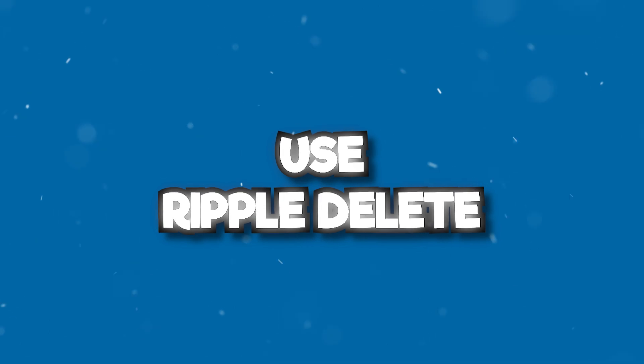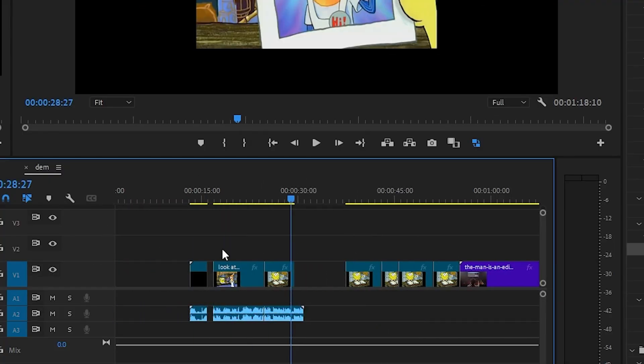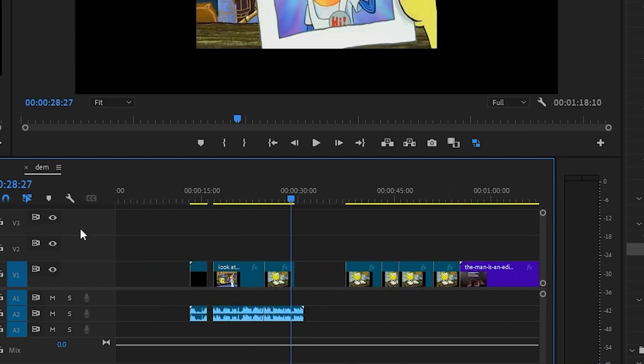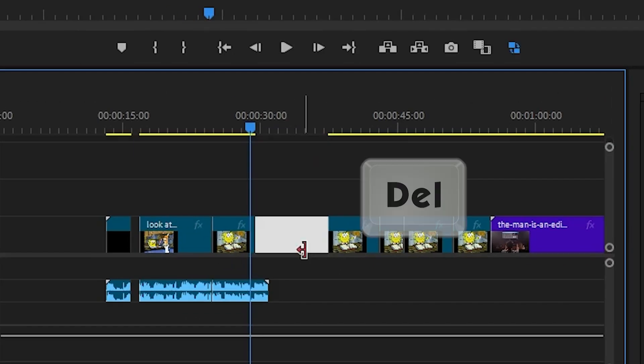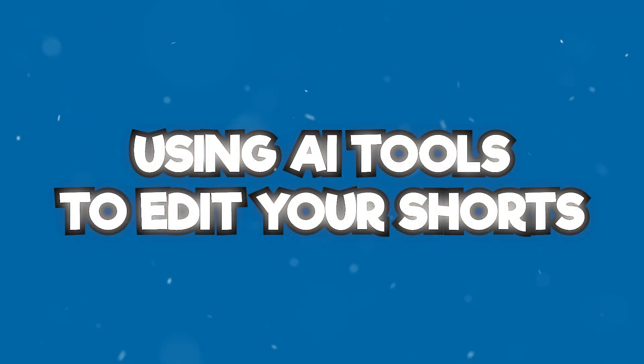Are you tired of selecting and dragging everything one by one? All you have to do is select an empty spot, hit delete, and boom — with ripple delete, instead of just dragging the videos manually, it will drag all the videos to the left automatically.